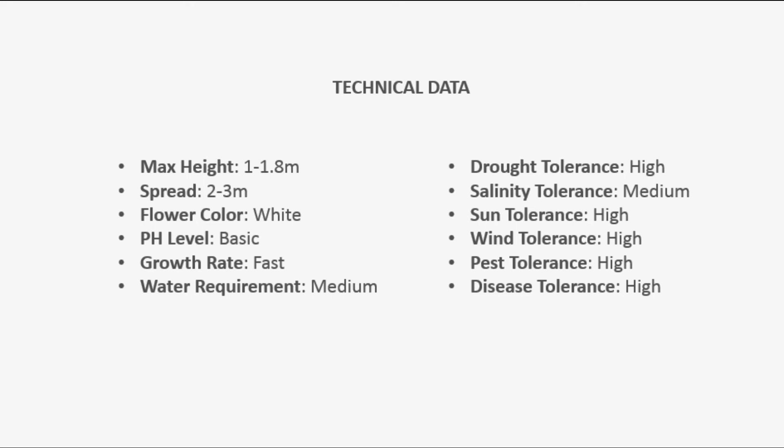Drought tolerance: high. Salinity tolerance: medium. Sun tolerance: high. Wind tolerance: high. Pest tolerance: high. Disease tolerance: high.